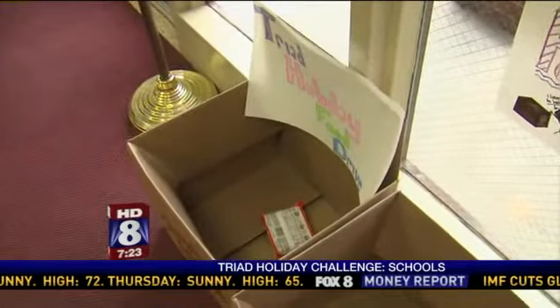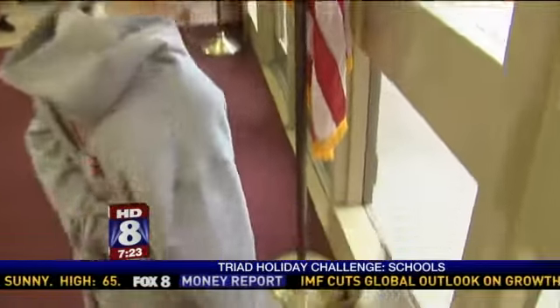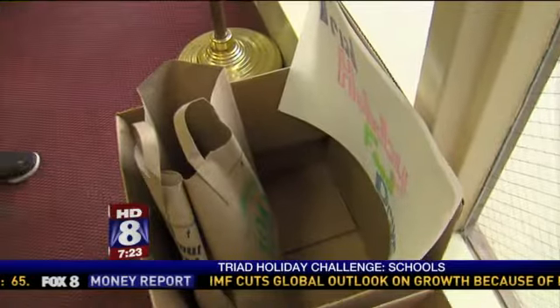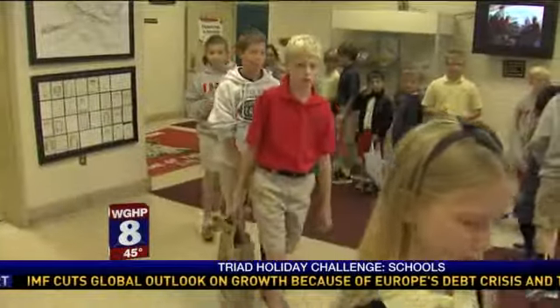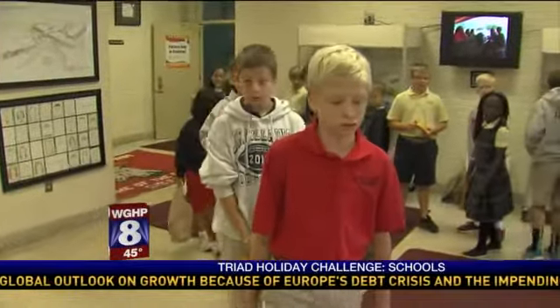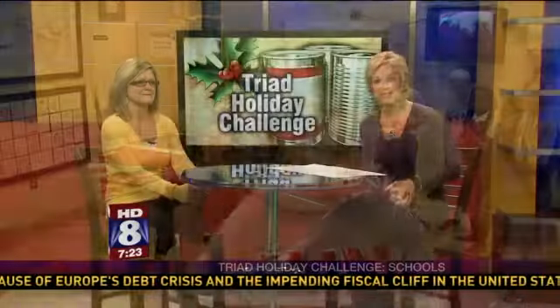Wanda Garrett is the principal at Immaculate Heart of Mary Catholic School in High Point, and she's encouraging her students to help others by collecting food to fill hungry bellies. They're taking part in the Triad Holiday Challenge, and we want you to join in as well. Carrie Harrison is here with more on how you can get involved.